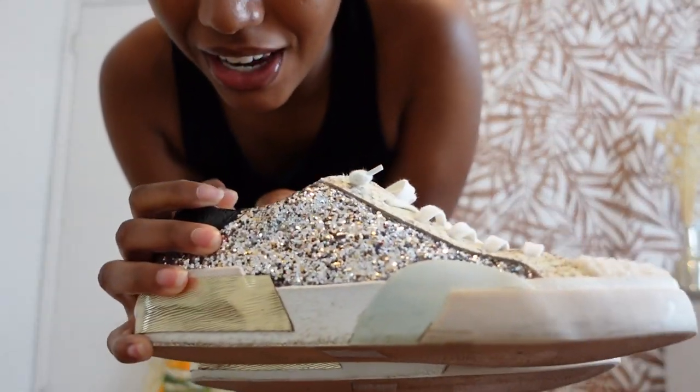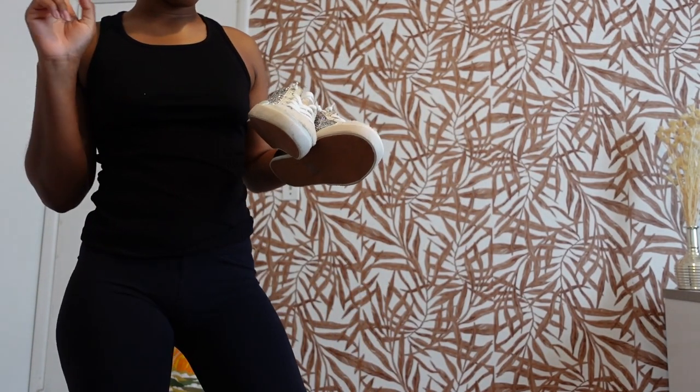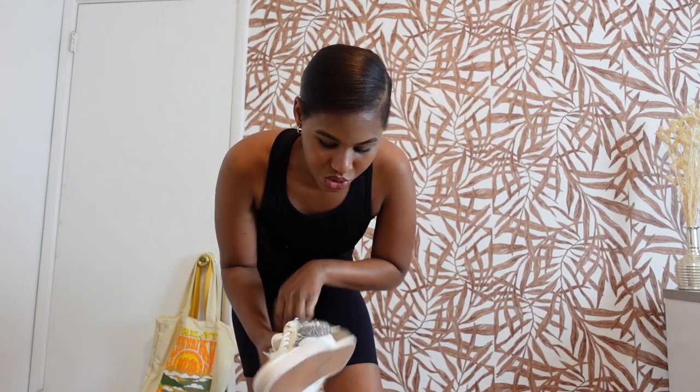Because this sneaker is doing a lot — the glitter is doing a lot — I want the outfit to be very basic but still cute. It is summertime so I want to do something colorful, but not too much, because the sneakers are already doing enough.